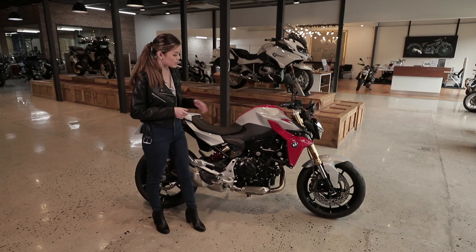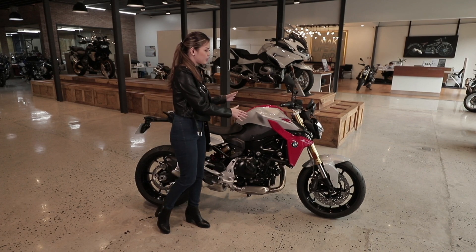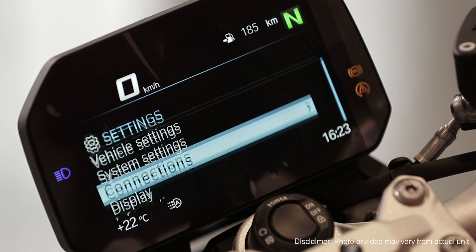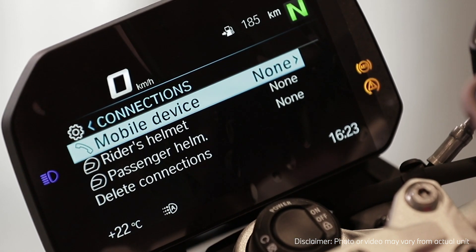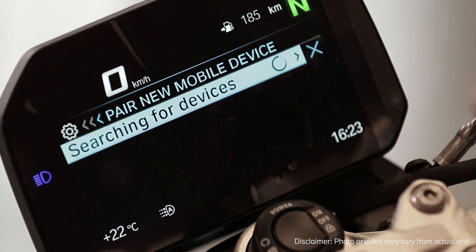The BMW F900R is truly the motorcycle with a modern and active lifestyle in mind. You've seen what it can do in terms of its engine power and its safety features, making it really a ride you can take with you wherever you go. It has all the high quality standard equipment like easy connectivity — you can answer calls, listen to music, and even navigate while you're on the road.